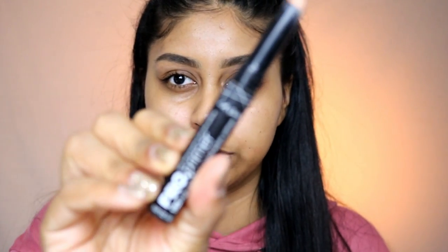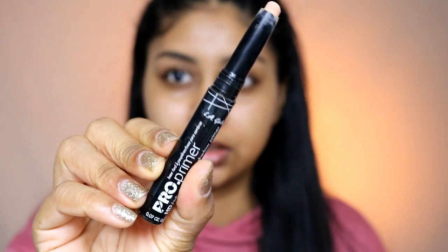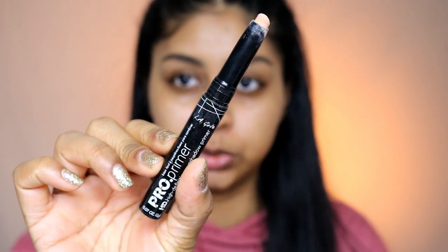We're moving on to eyes. The thing I haven't used in a while is this Pro Primer by LA Girl. I used to use this all the time for my eyeshadow looks — it is a really good product. This is the nude one.